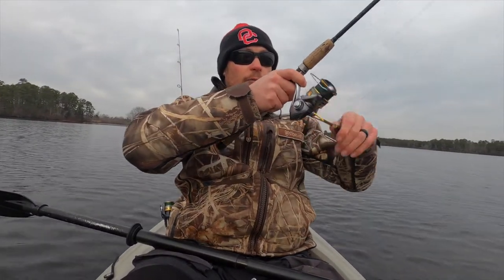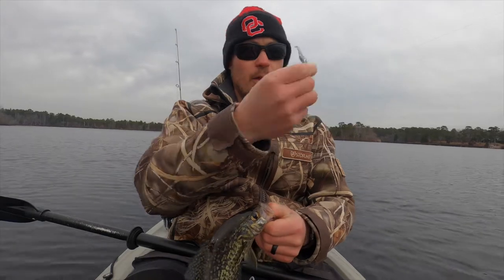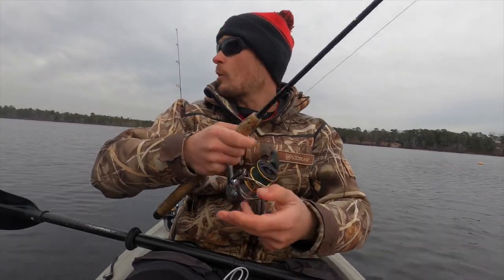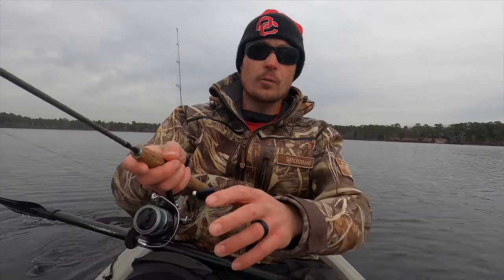Got one on the float - just missed one on the bubble gum but the float might have gotten the same fish. Not a bad size crappie, another beautiful black crappie on the diamond mist baby shad. That's the beauty of two rods - it can be an awkward dance trying to keep your stuff together, but when you do catch fish it's rewarding. We just missed a fish jigging the bubble gum twister tail and right as we missed it, our other bait floated right over that spot - good chance it was the same fish.